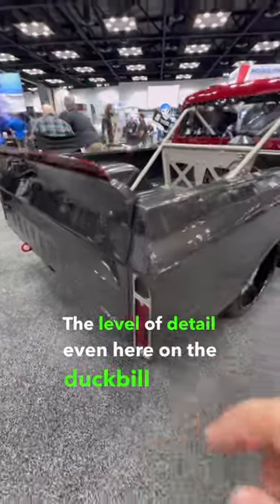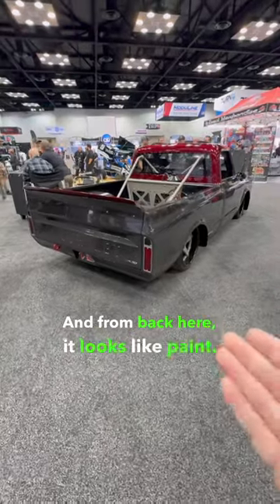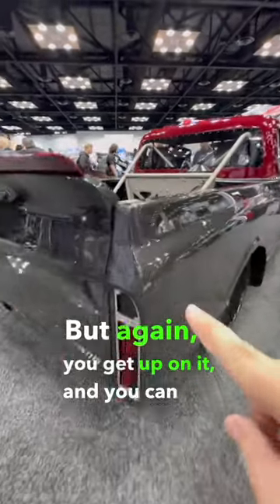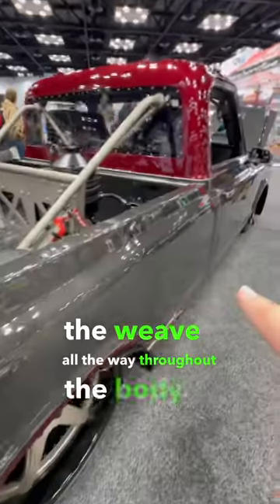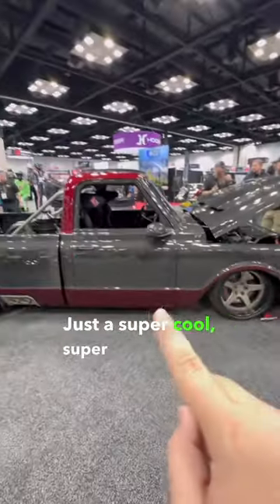The level of detail, even here on the duckbill wing, everything looks so good. From back here it looks like paint, but you get up on it and you can see the weave all the way throughout the body. This one's one of my favorite trucks of all time — just a super cool, super unique build.